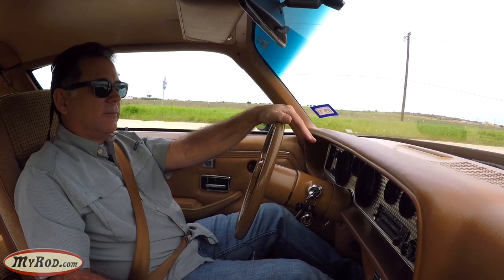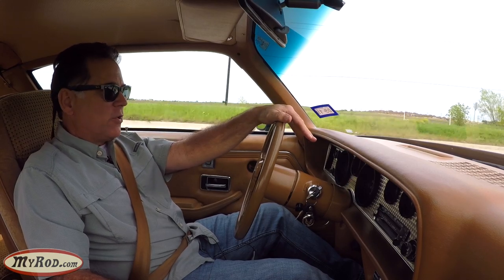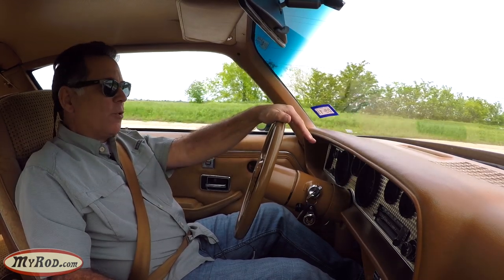A lot of fun to drive. I can see why people are crazy about them. I was crazy about them all those years ago and I can see why people are in love with them again.